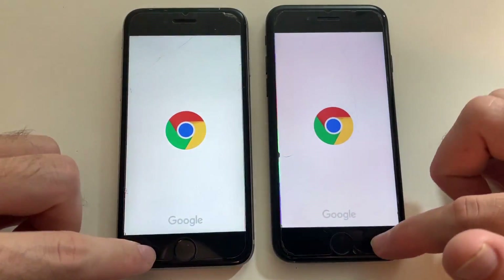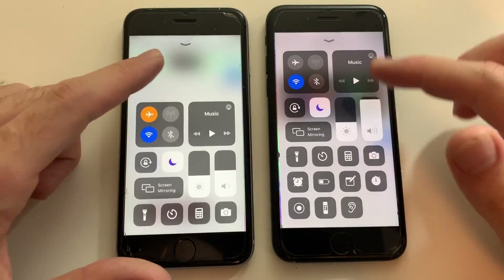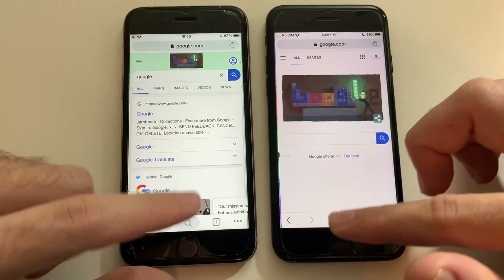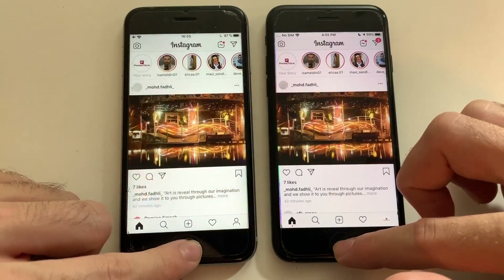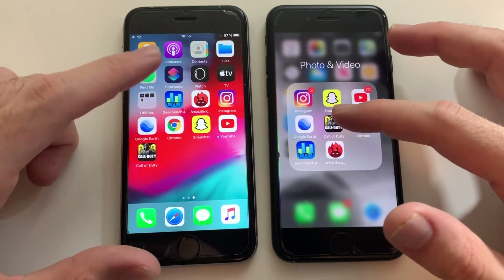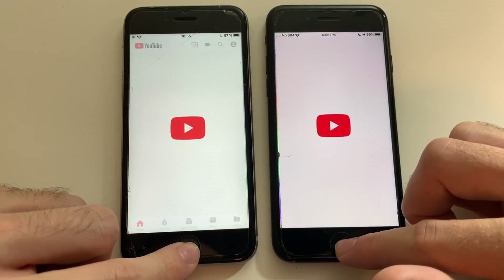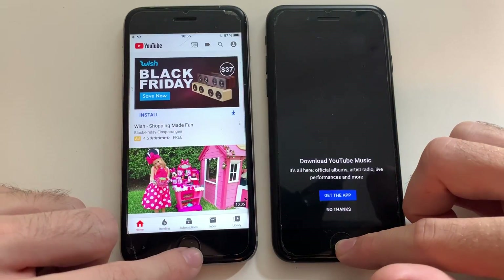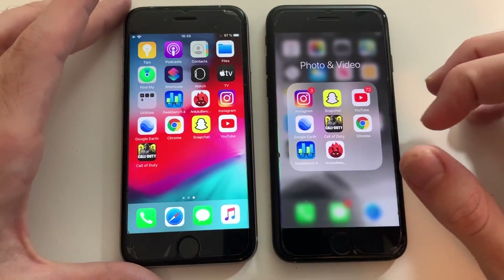Going for Chrome — just checking the brightness there. Going for Instagram — that was actually slightly faster than the 6s, good stuff there. Going for YouTube — actually the 6s was faster. I'm really impressed here, the 6s is doing really well.